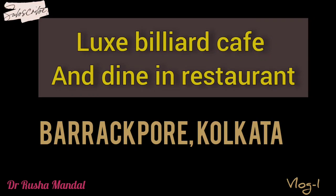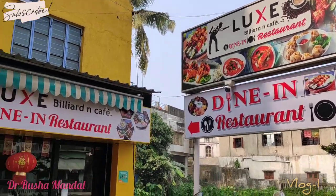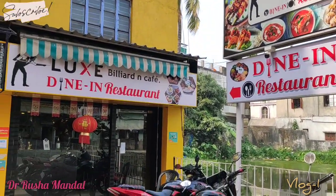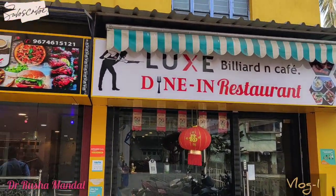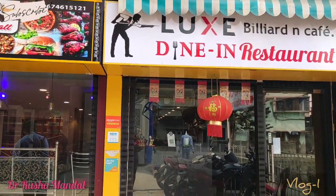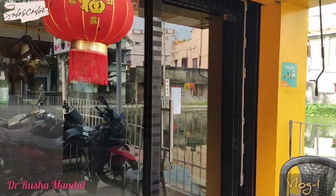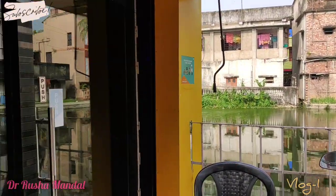Welcome back to my channel. Today we are going for a vlog to a restaurant in Varagpur — this is the Luxe Billiard Cafe and Dine-In Restaurant. As you can see, this is the entrance of this beautiful restaurant, which has two stories. The positioning of this cafe is very proper because it has that serenity of the locality and a beautiful water body in front, giving it a very serene and peaceful outlook.